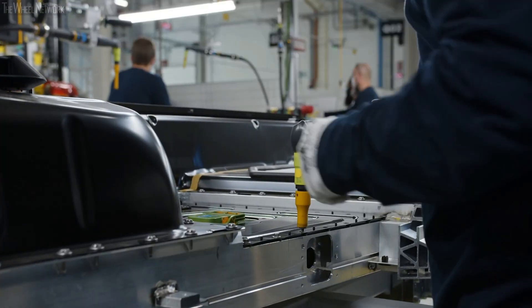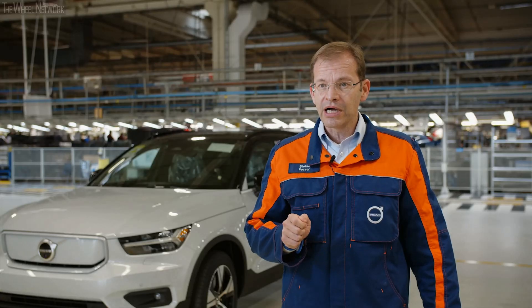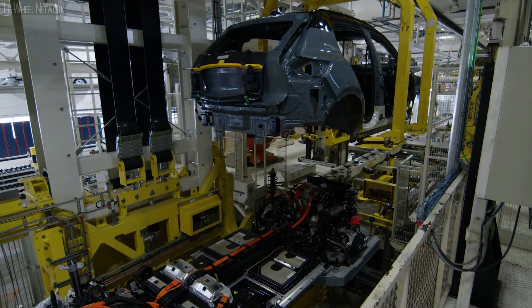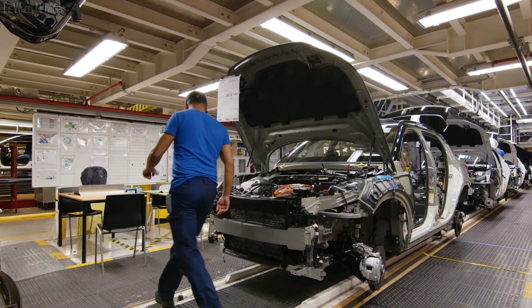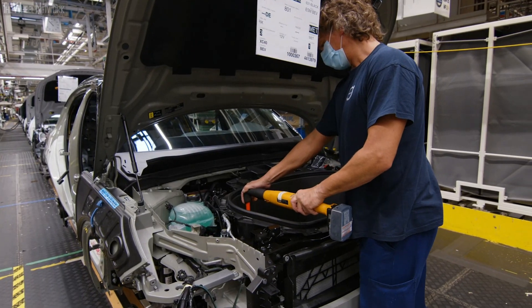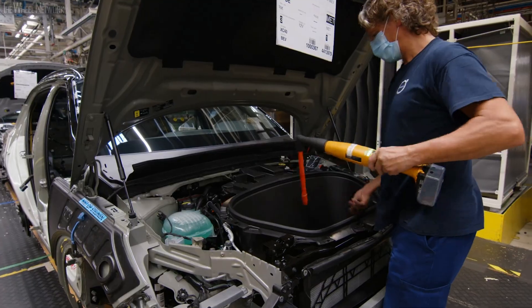Today we are proud to announce that the first customer car of the first full electric Volvo has been produced, and this means the next step of electrification for Volvo — but it's a huge milestone for Volvo Car Ghent.